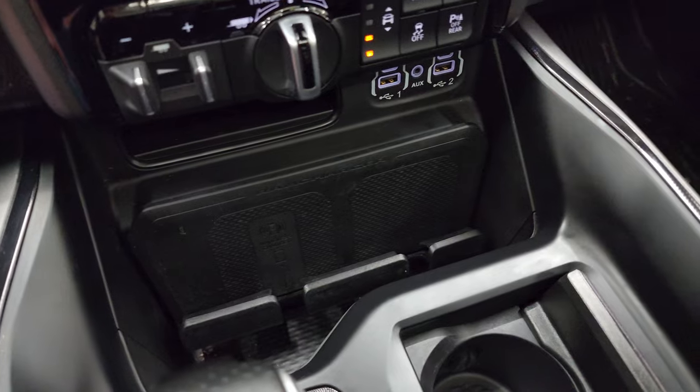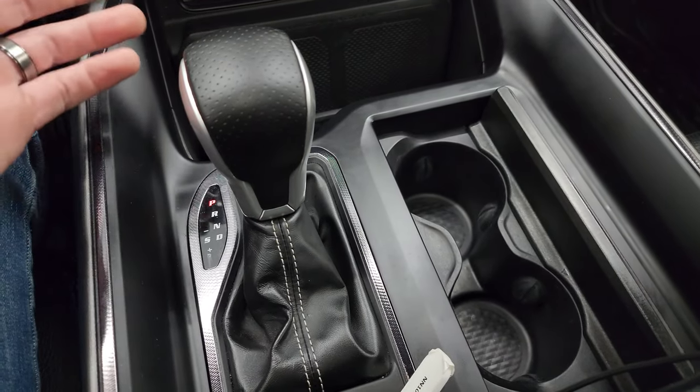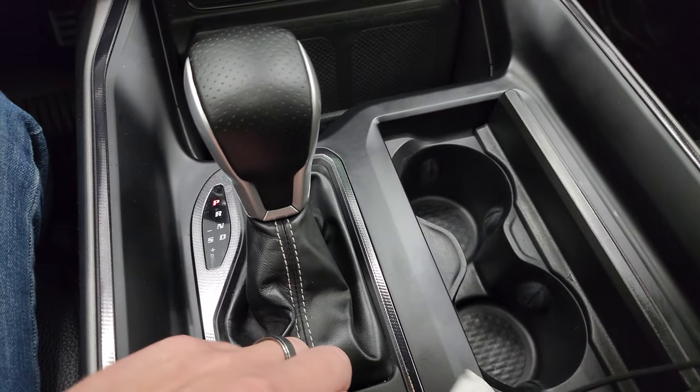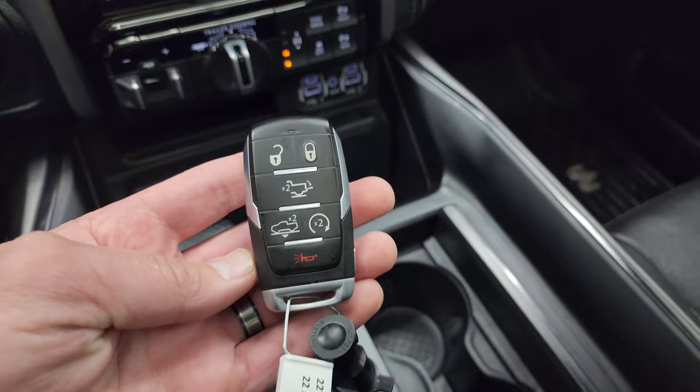You also get a wireless cell phone charge pad. They put the shifter on the center console — no turn dial in the GTs, pretty cool. Keyless entry, power drop-down tailgate, and remote start.